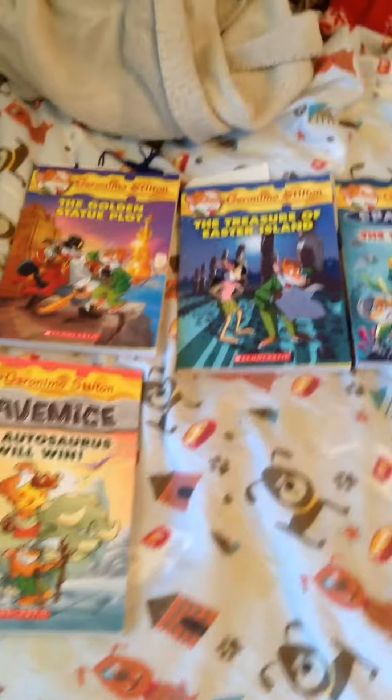Hey guys, it's Riz and welcome back to another video. Today I'm going to be showing you my Geronimo Stilton book collection.